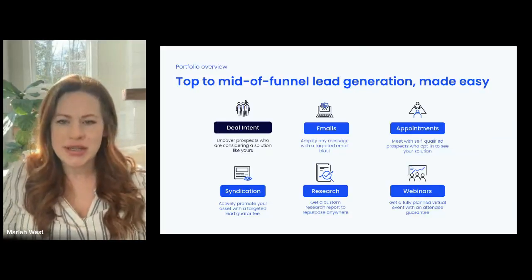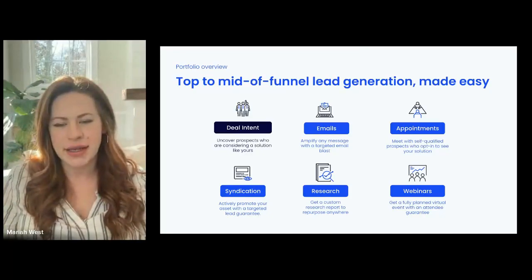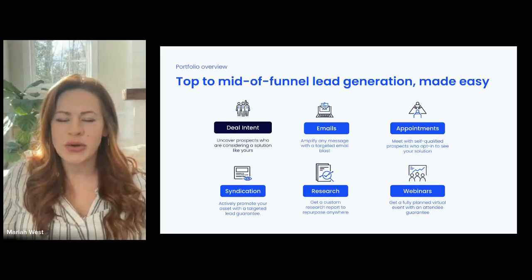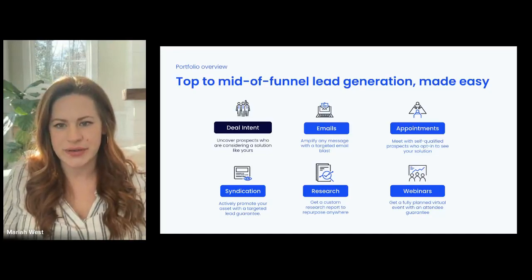In addition to the solution we're previewing today, we have an entire portfolio of offerings that can help you generate demand and leads through the entire marketing funnel. Depending on where your greatest needs or gaps are, we can help you do everything from generating awareness to bringing in targeted leads or even generating prospect meetings for your sales team.